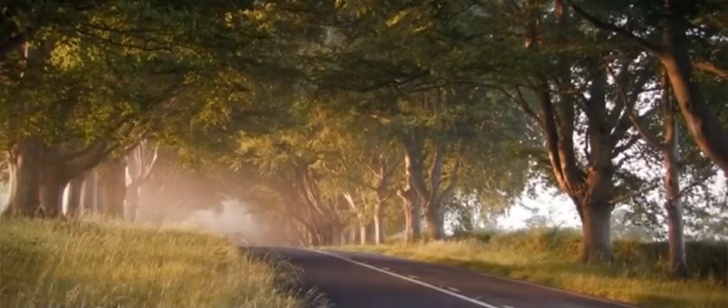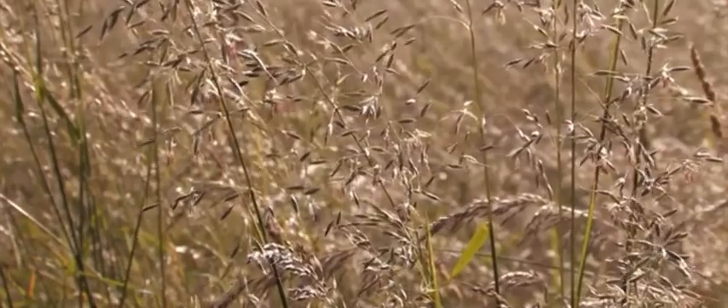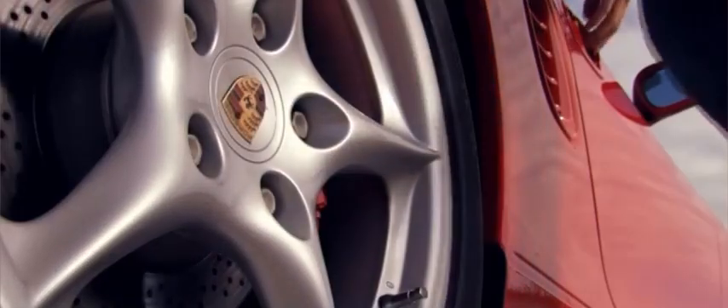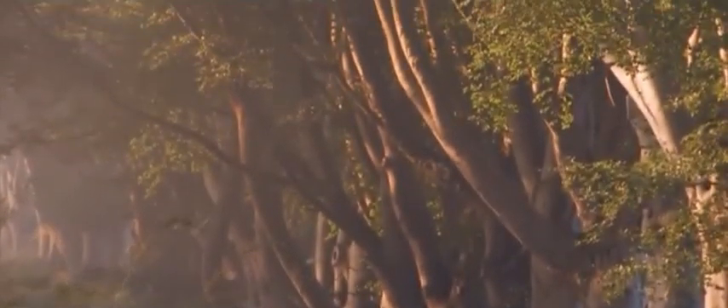Join us as we take a detailed look at the Porsche 986, also known as the first-generation Boxster, the roadster that not only redefined Porsche's lineup but also played a crucial role in the brand's resurgence in the late 1990s. Produced from 1996 to 2004, the 986 brought Porsche's mid-engine design to the masses with style, performance, and affordability.